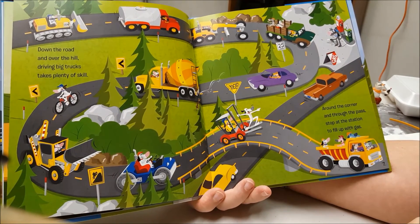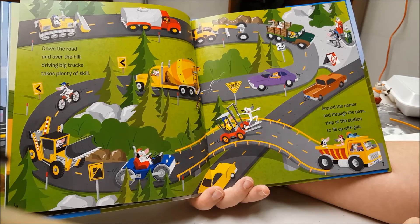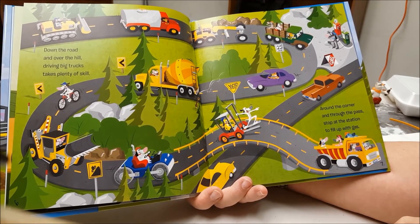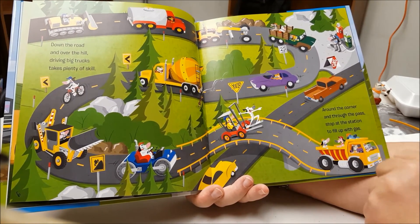Down the road and over the hill. Driving big trucks takes plenty of skill. Around the corner and through the pass. Stop at the station to fill up with gas.